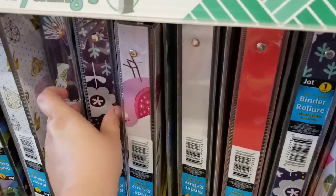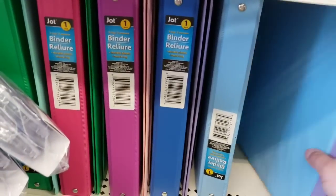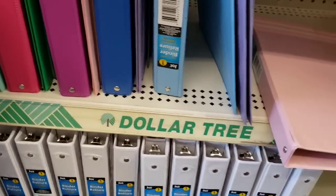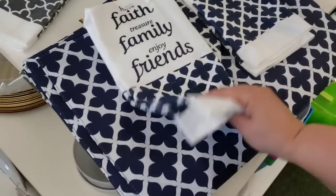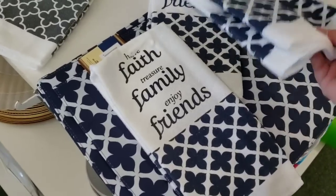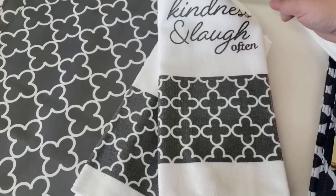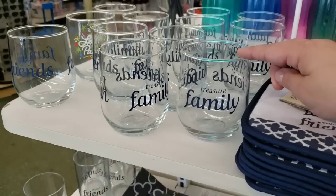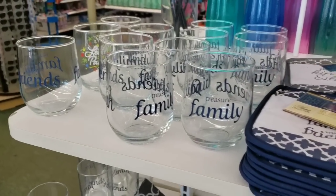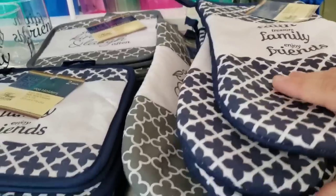Usually they only have like a couple of designs, but this year it feels like they came out with a lot more options - and this is just the beginning. Have faith, treasure, family and joy, friends. These are new. Choose kindness and laugh often. They also have glasses, potholders, and oven mitts.